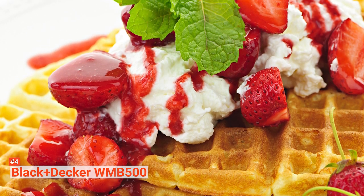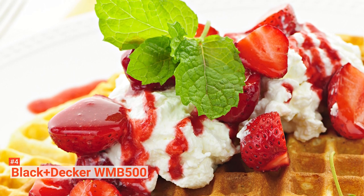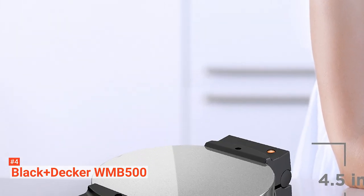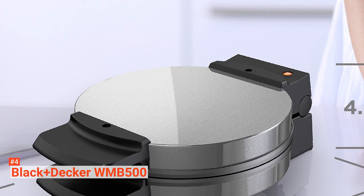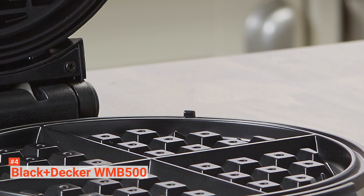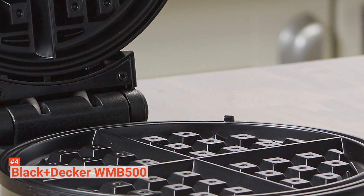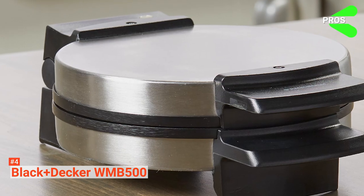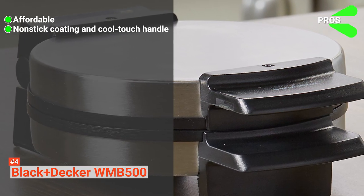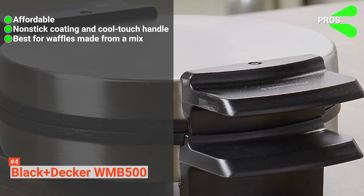It does not take long — ideally, it only takes three minutes to get a crispy golden brown waffle. And because this waffle maker is as basic as waffle makers go, it is budget-friendly. It is perfect for when you want to make your children's breakfast more exciting and fun, as it already separates the waffles into four child-friendly pieces easily. Its pros are: it is affordable, it comes with a non-stick coating and a cool-touch handle, and it is ideal for waffles made from a mix.